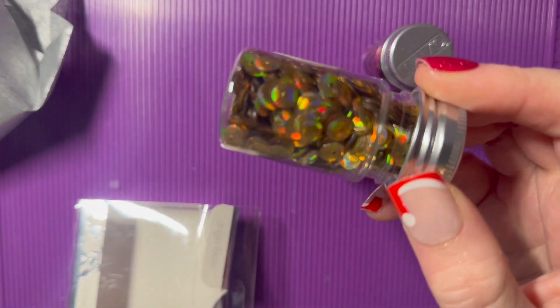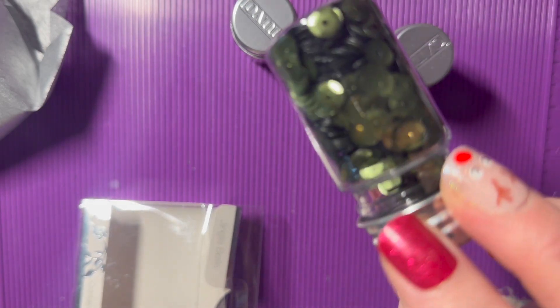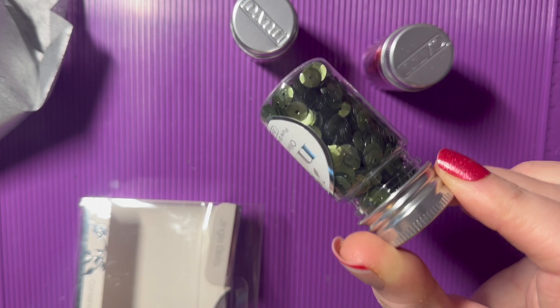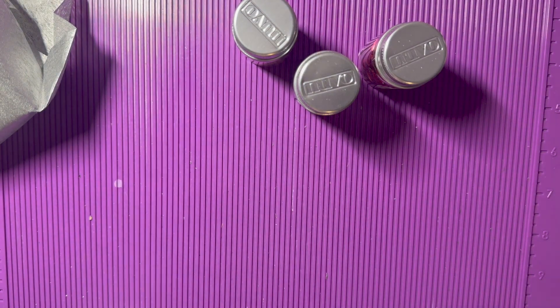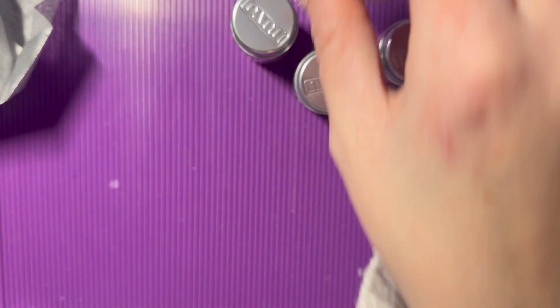We've also got lovely gold holographic ones, and those green ones are like a matte as well — they've got a matte finish to them. And then we've also got some brown ones that have got like a holographic type feel to them as well.